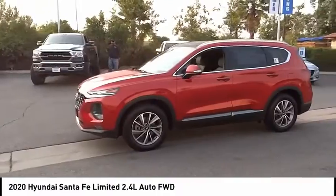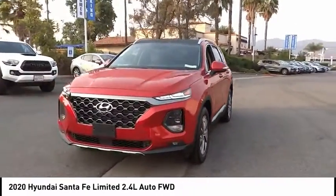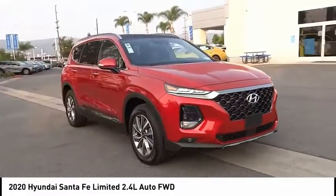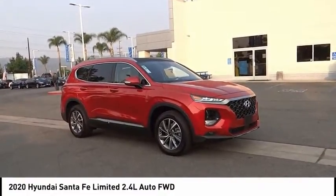Brake assist, traction control, remote keyless entry, fog lights, rain-sensing wipers, four-wheel disc brakes. If affordable style and reliability are what you're looking for, this vehicle couldn't be more perfect. Drive it today.